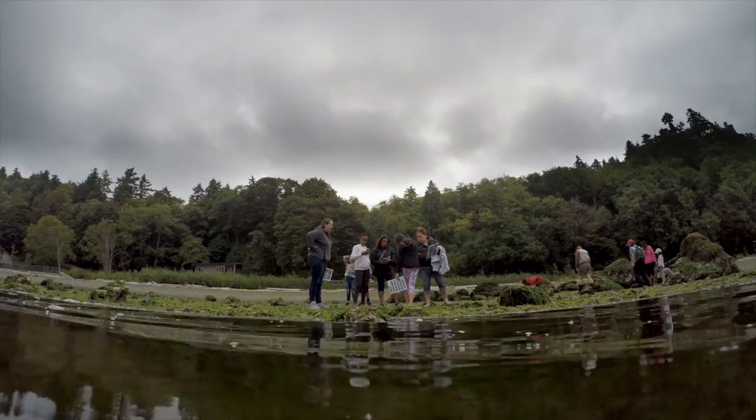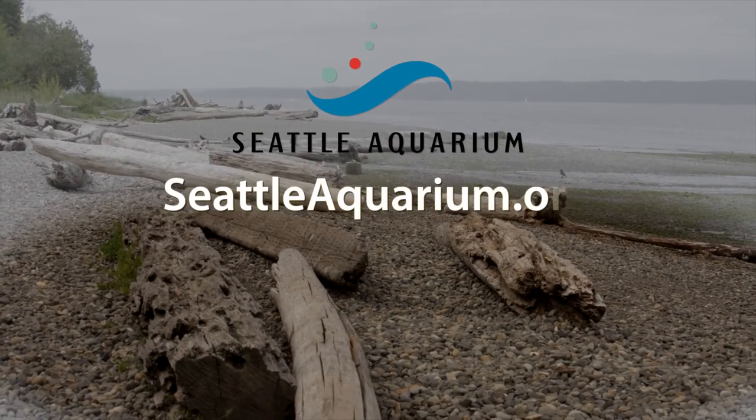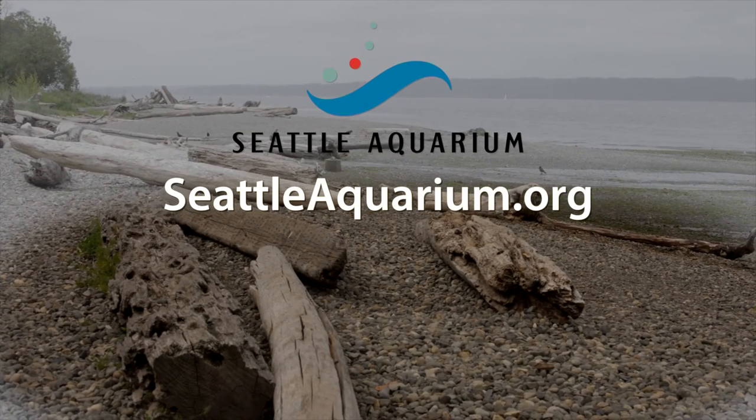Thank you so much for exploring with us. For more information about beach life, visit our website at seattleaquarium.org.